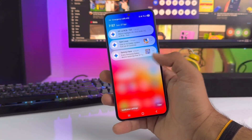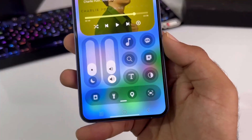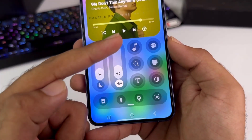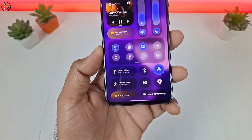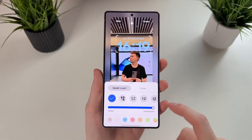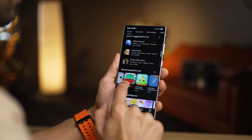Even small details have been refined. The weather app now includes a live animation system showing real-time lightning, fog, and rainfall effects that blend into your wallpaper. The clock app uses sunrise and sunset transitions, while Edge Lighting 2.0 creates a stunning glowing effect when you receive messages or calls. Every pixel feels thoughtfully crafted, adding both beauty and function.